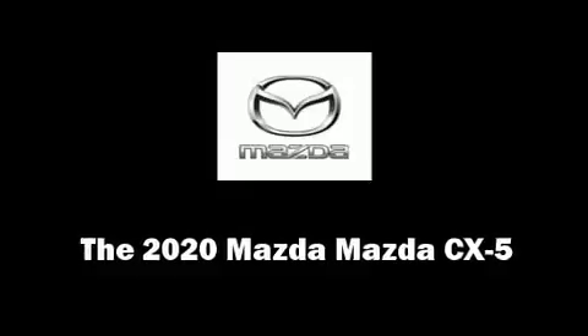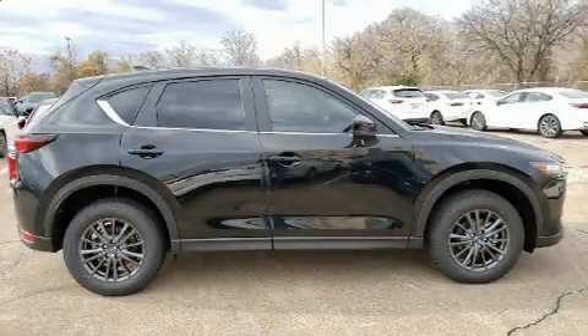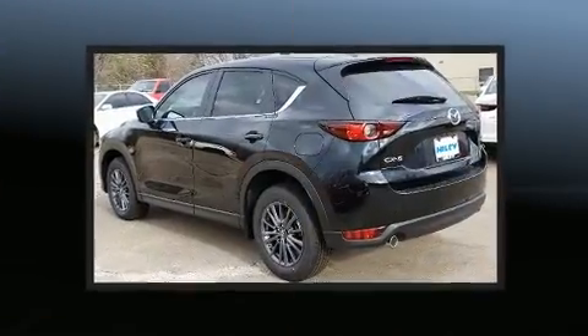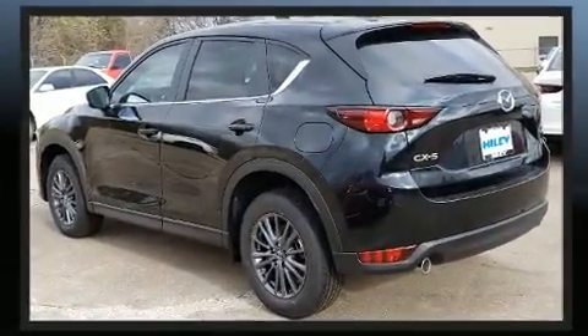Climb inside the 2020 Mazda CX-5. Smooth gear shifts are achieved thanks to the 2.5-liter four-cylinder engine, and for added security, Dynamic Stability Control supplements the drivetrain.